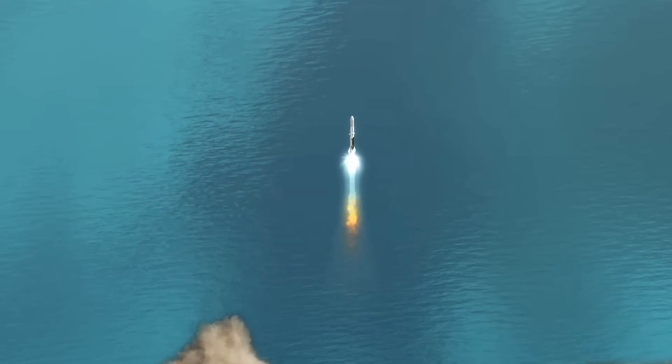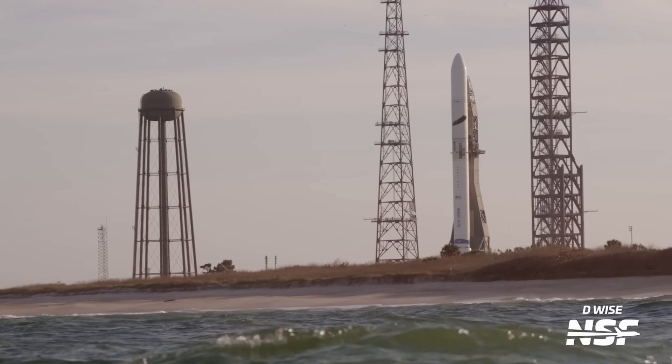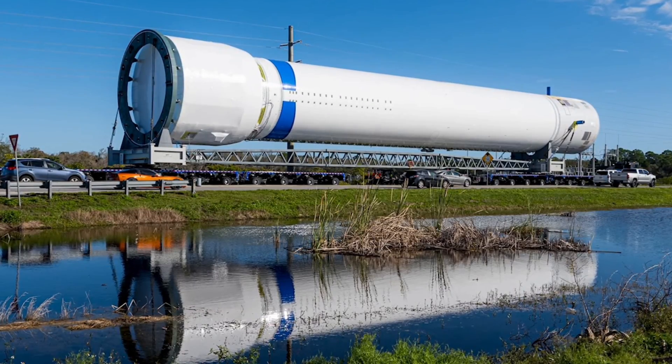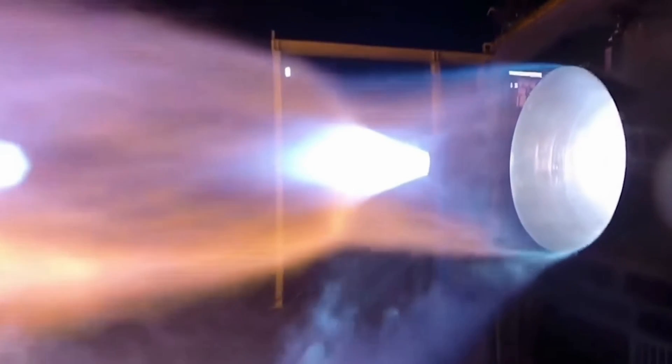Interestingly, the first stage isn't just for testing — it will be used in an actual New Glenn launch attempt. Currently, the stage is still missing some crucial components, such as landing legs, strakes, fins, and its BE-4 engines.